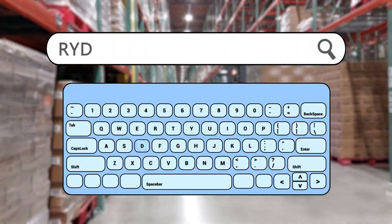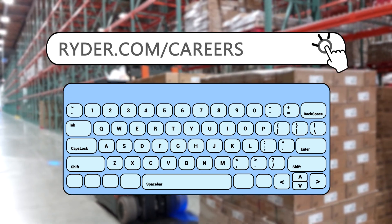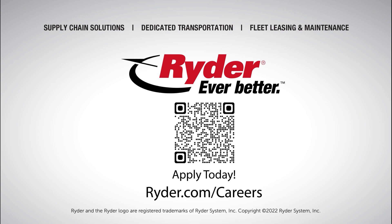If you want to work somewhere where you'll be valued, treated with dignity and respect, and have the ability to earn a great income, then come and apply at ryder.com/careers. Look for that apply button and do it right now.